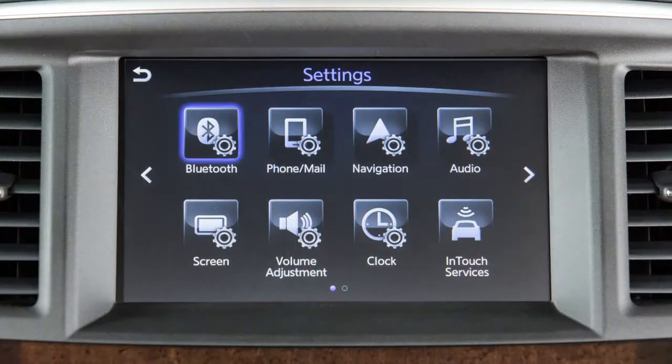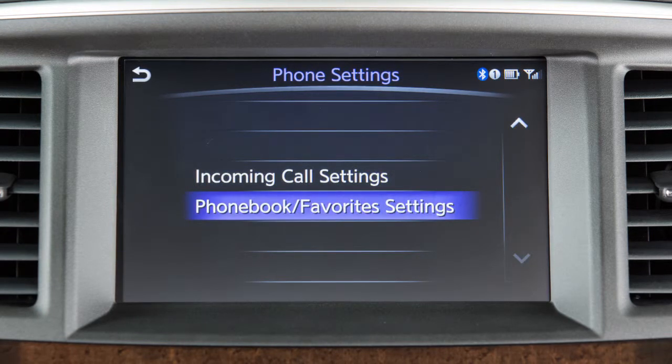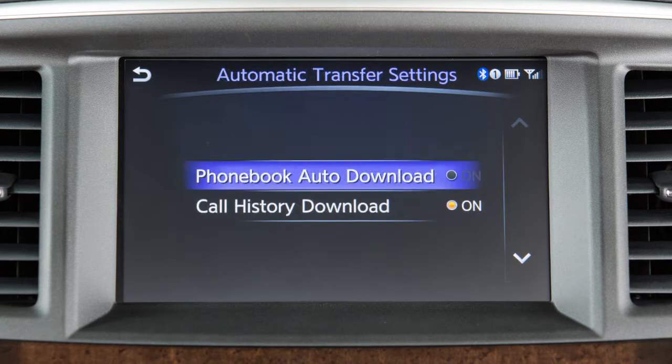To do this, press the Settings button, then touch Phone Mail, Phone Settings, Phonebook Favorites Settings, Configure Phonebook Settings, then Automatic Transfer Settings. The setting for phonebook auto download should be enabled.